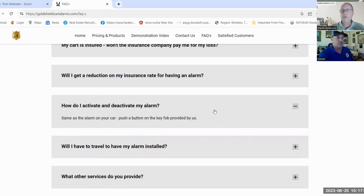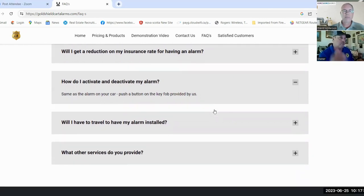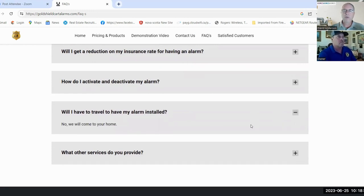Activation and deactivation is just a fob, just like your car — you push a button when you get out and the alarm is set. And this next one's really important: you go right to the house to do the install, not asking the customer to come to you. You go to them and do it right in their driveway or garage.